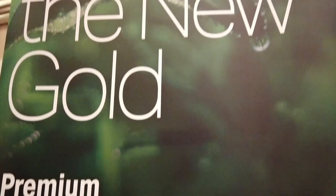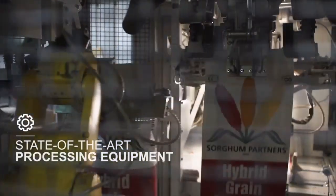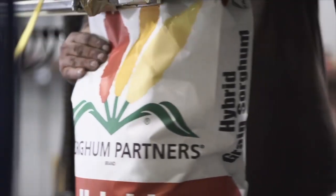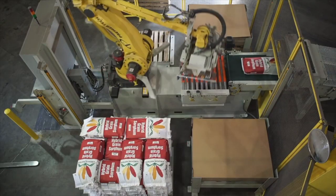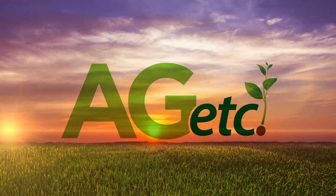S&W bought the Chromatin company back last October. S&W was started by two ranchers in California — they hired an alfalfa breeder because they didn't like the alfalfa they could buy, and that's how S&W got started. They slowly expanded and wanted to get into other crops, so last October they bought Chromatin. Most of us that were working for Chromatin Sorghum Partners stayed on board as the sales and support staff. A lot of that hasn't changed — the Sorghum Partners brand isn't going anywhere because they realize people know what it is and who Sorghum Partners is.